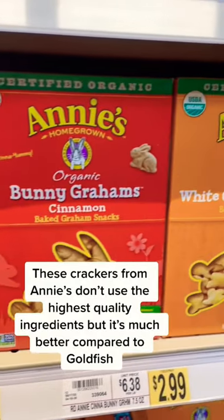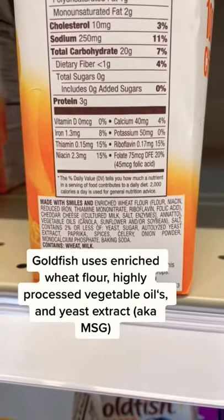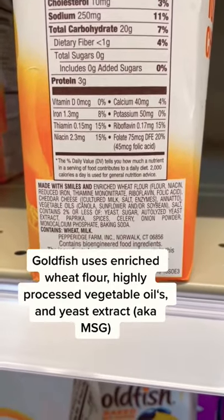These crackers from Annie's don't use the highest quality ingredients but they're much better compared to something like Goldfish. Goldfish uses enriched wheat flour, highly processed vegetable oils, and yeast extract.